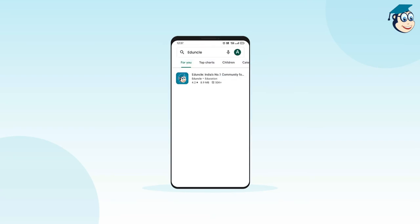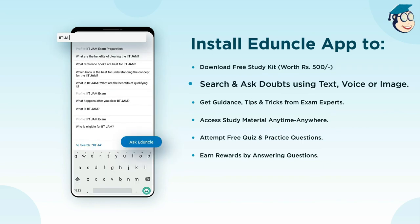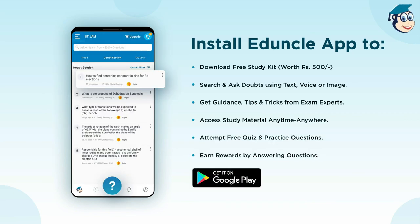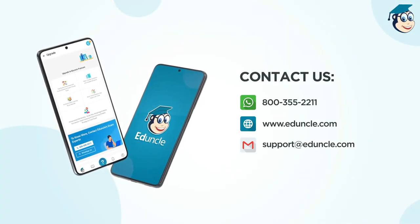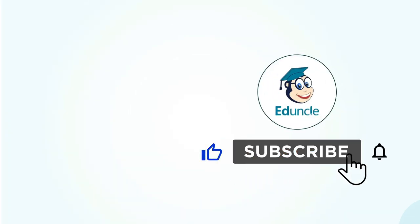Install the new Eduncle mobile app for a holistic learning experience of your higher education — from doubt solutions, preparation notes, exam updates, and practice questions, get all of these under one roof. Follow our social media for latest exam notifications and share your concerns with us through WhatsApp. Like the video, subscribe the channel, and comment your suggestions down below.